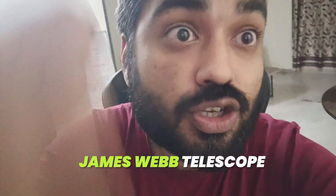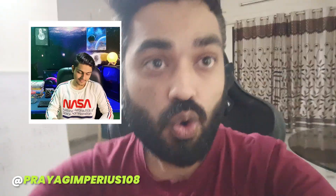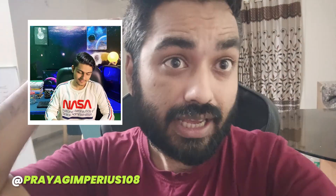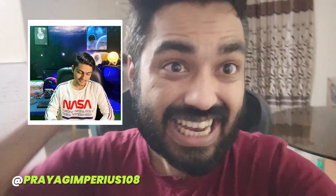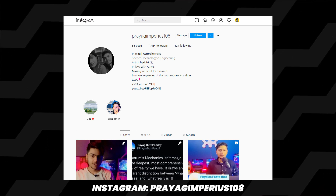In today's video, we will completely break down James Webb's engineering with a guy who himself is an astronomer, a science communicator, and a nerd for physics. He makes content on YouTube and Instagram around astronomy and all, and this guy has killed it. Check this video out until the end and don't leave it.